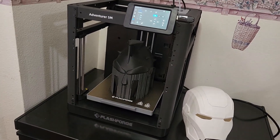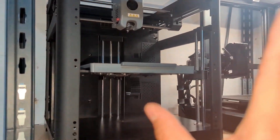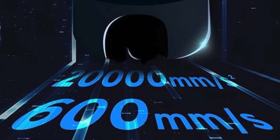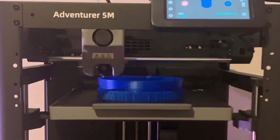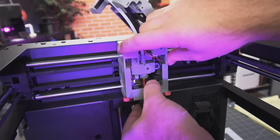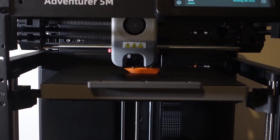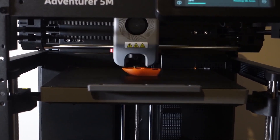The printer doesn't just simplify the process — it speeds it up. Thanks to its core XY structure, it boasts travel speeds of up to 600 mm per second, ensuring that prints are completed rapidly without compromising accuracy. Additional smart features such as quick-change nozzles, filament detection, and power recovery contribute to a seamless printing experience, minimizing downtime and maintaining productivity.